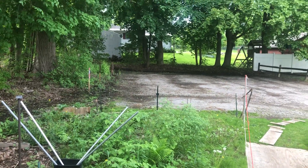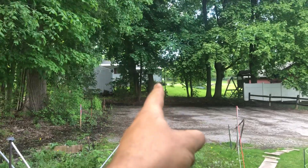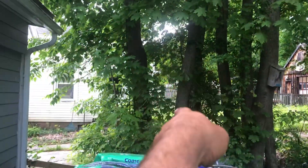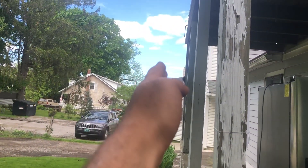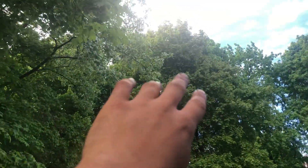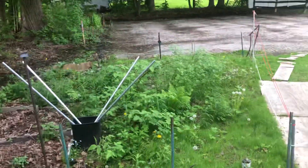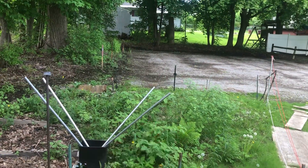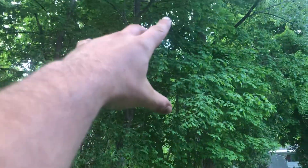Greetings. That's west, that's south, east, and north. So pretty much shade all day. You get like a good three to four hours of sunlight, I'm estimating — and it gets filtered through the trees.